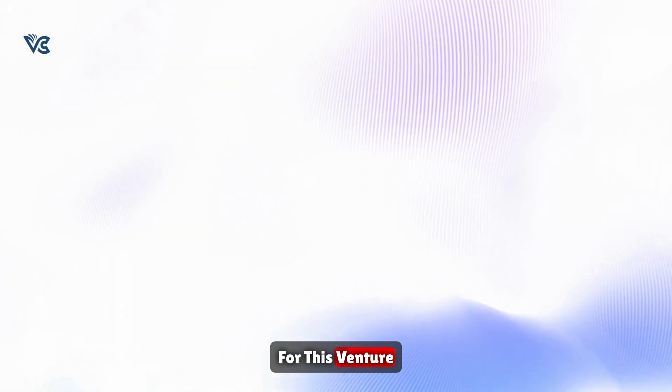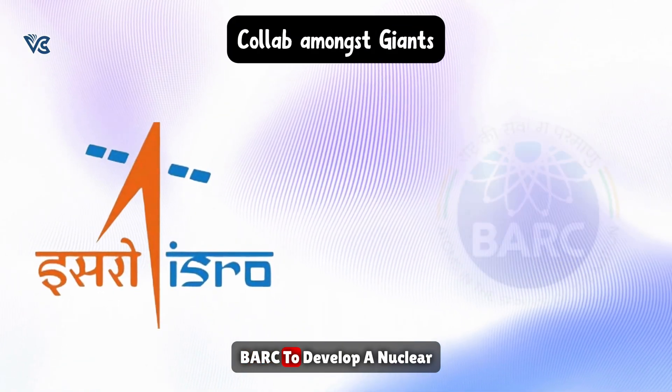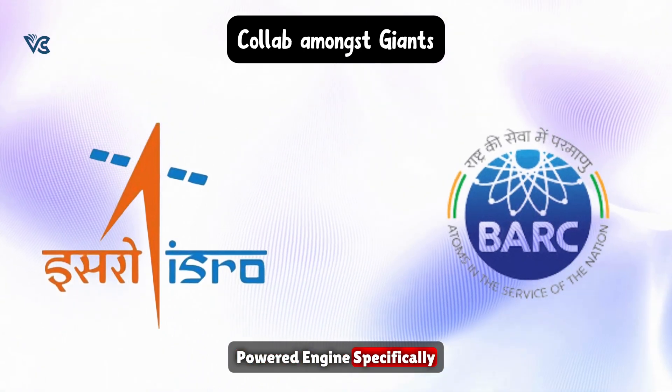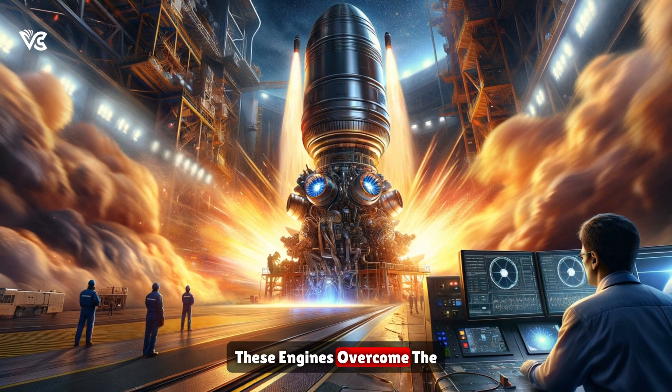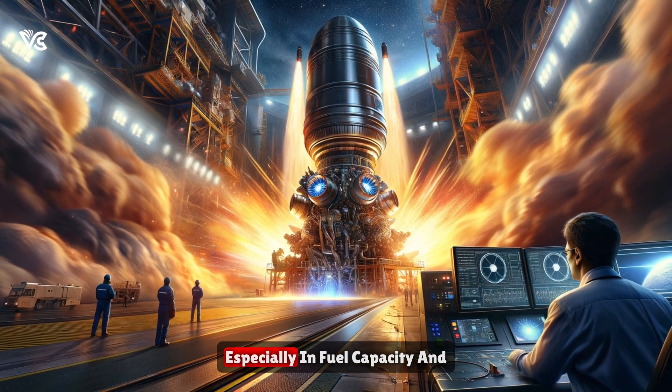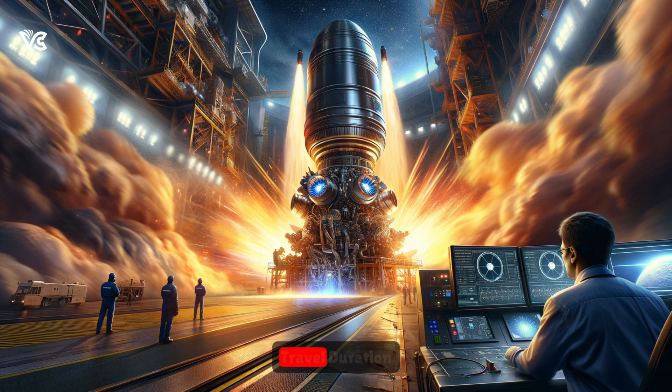For this venture, ISRO is joining forces with BARC to develop a nuclear-powered engine specifically designed for deep space missions. These engines overcome the limitations of chemical engines, especially in fuel capacity and travel duration.